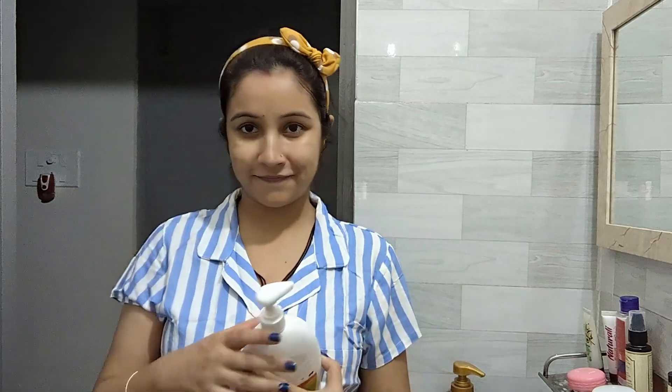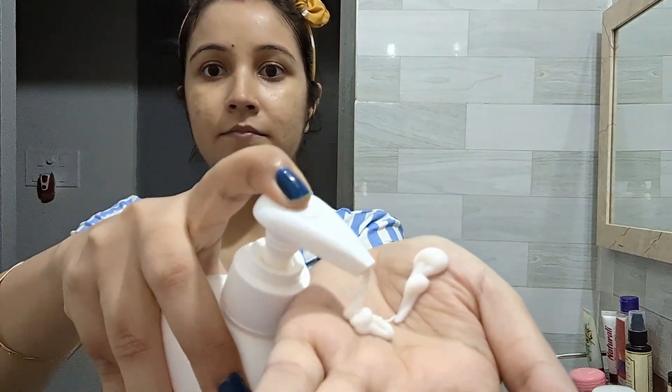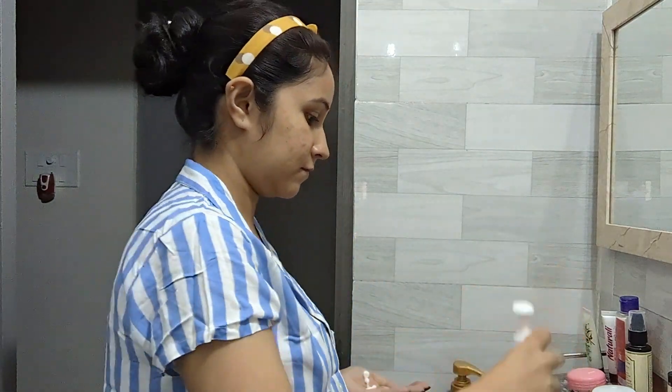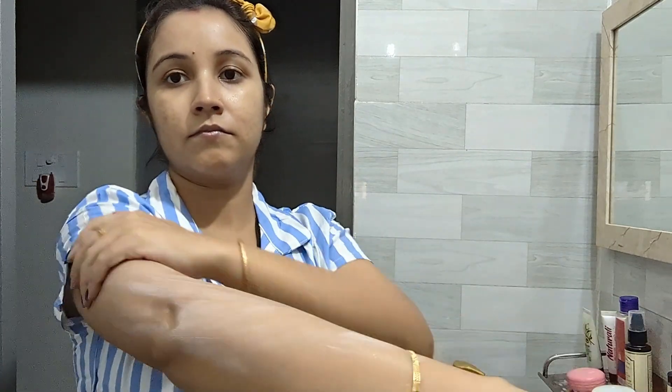Now applying Mama Earth's vitamin C body lotion all over my hands. This lotion helps to keep the skin moisturized throughout the night, so that's why I prefer this. Remember, whatever products I am showing here is what suits me — you should go with products that suit your skin type.